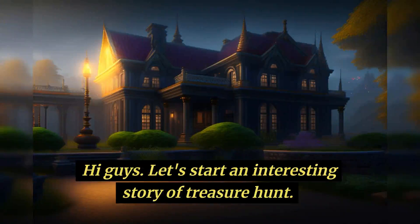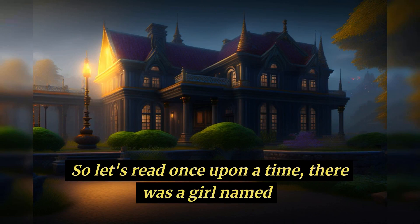Hi guys! Let's start an interesting story of treasure hunt. So let's read.